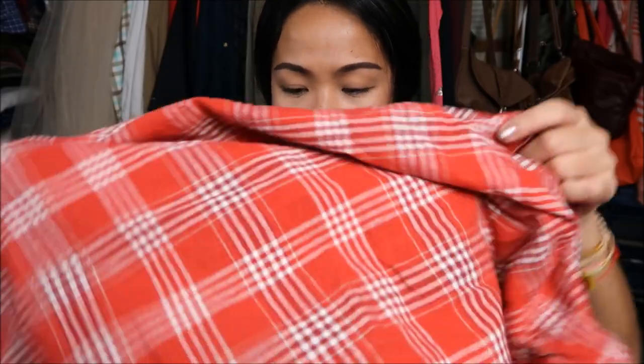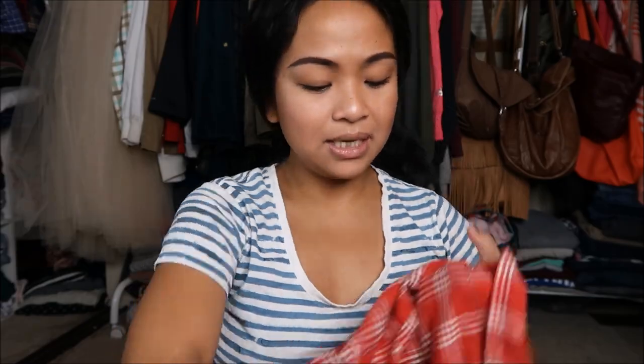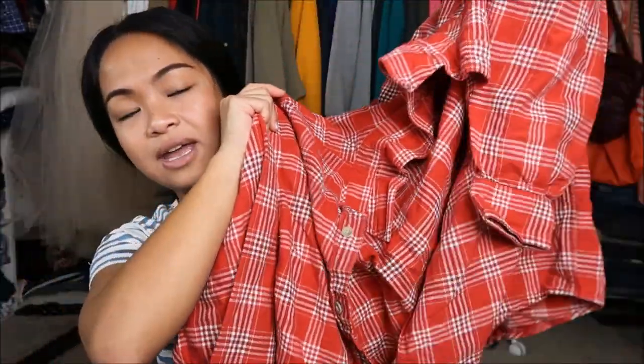Another plaid shirt. This is Eddie Bauer in a size men's medium. It's quite big, but again, you can't have too many plaid shirts.